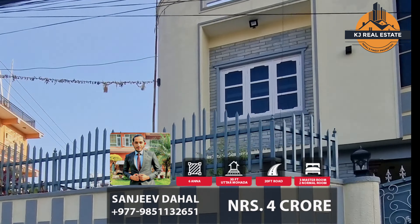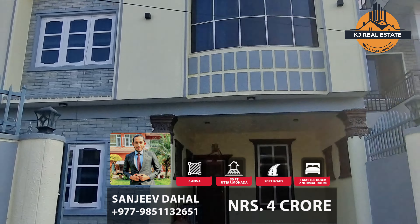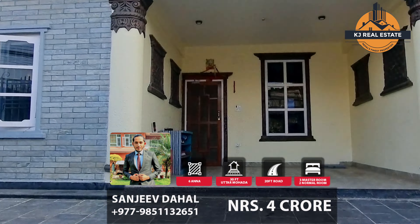Beautiful detached house for sale in Poppera. It has a beautiful green garden with fountain and it's got all the amenities you need for a comfortable stay.